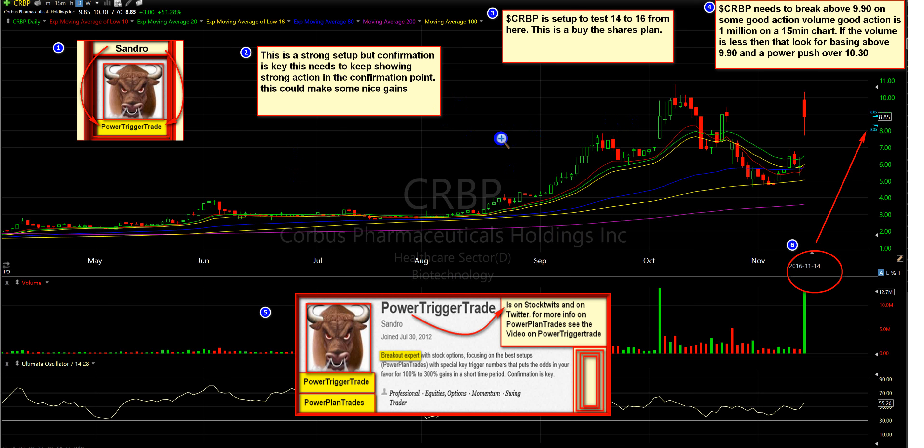This is a buy the shares plan. I usually do options, but sometimes I see some nice cheap stocks that people can afford to buy into and make some strong money. However, the key is confirmation. Without confirmation, this thing is set up in my opinion to test $14 to $16 from here. Confirmation is key — this needs to keep showing strong action at the confirmation points. This could make some nice gains.